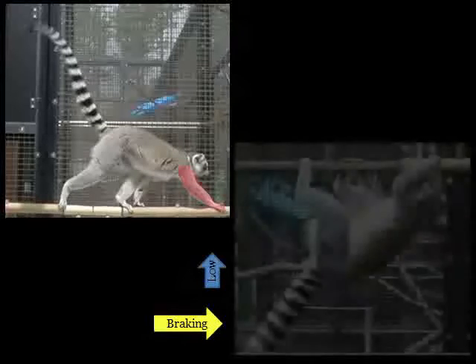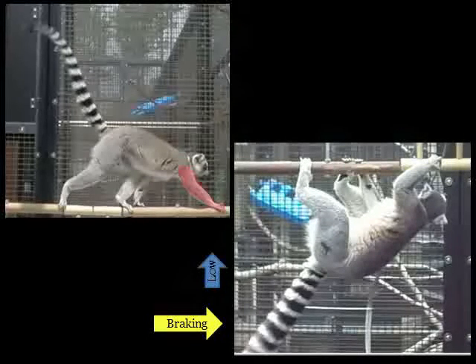But when these animals switch to below-branch quadrupedal locomotion, the forelimb now becomes the primary propulsive and primary weight-bearing limb. We were incredibly excited about these results, because not only does it show that these primates are able to successfully move both above and below branches, but it shows that in order to do so, they have to change intrinsic aspects of their gaits — a finding that indicates there must be some level of neuromuscular flexibility going on.